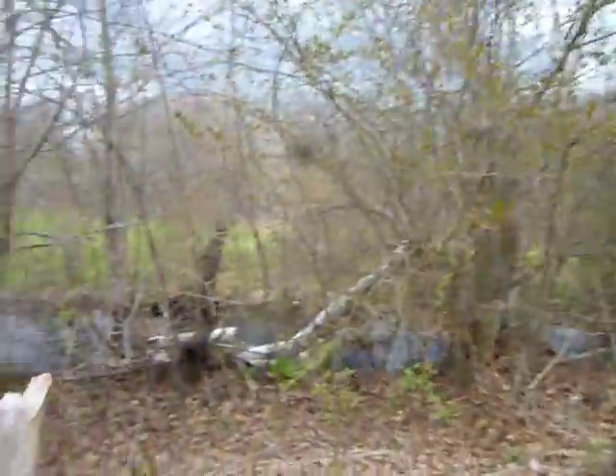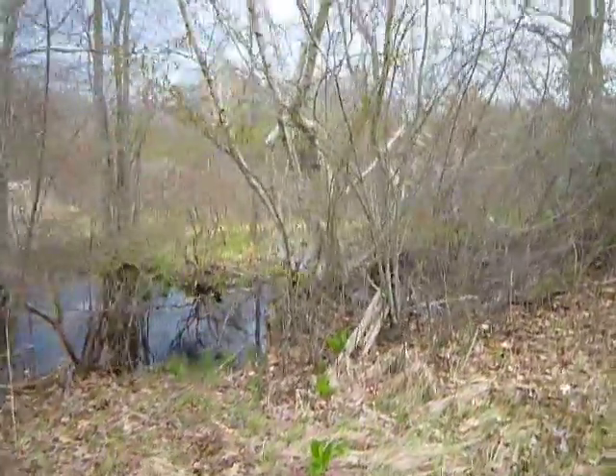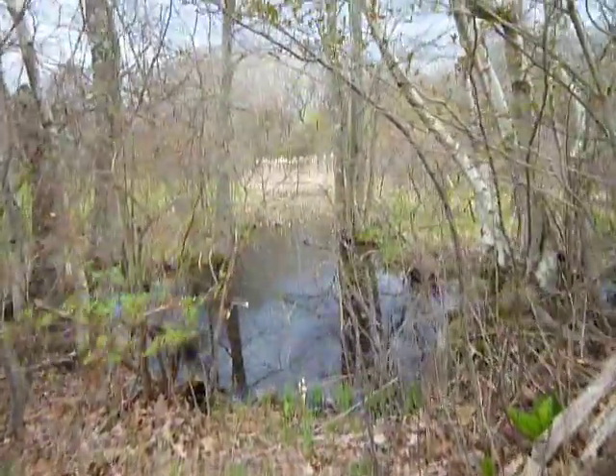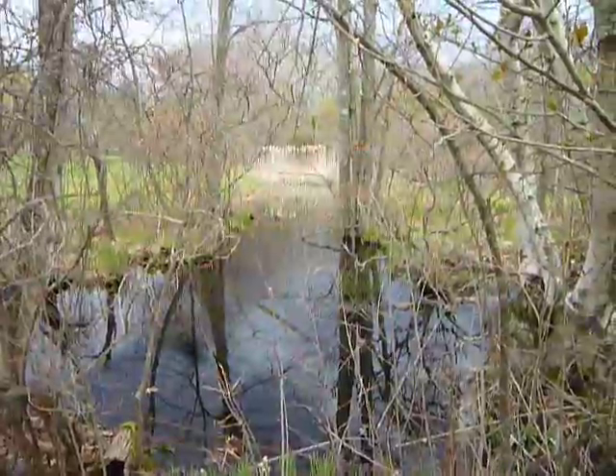Of course, some wetlands right here — essential. Oh, that's a nice shot. I'll have to take a still of that. Very nice.